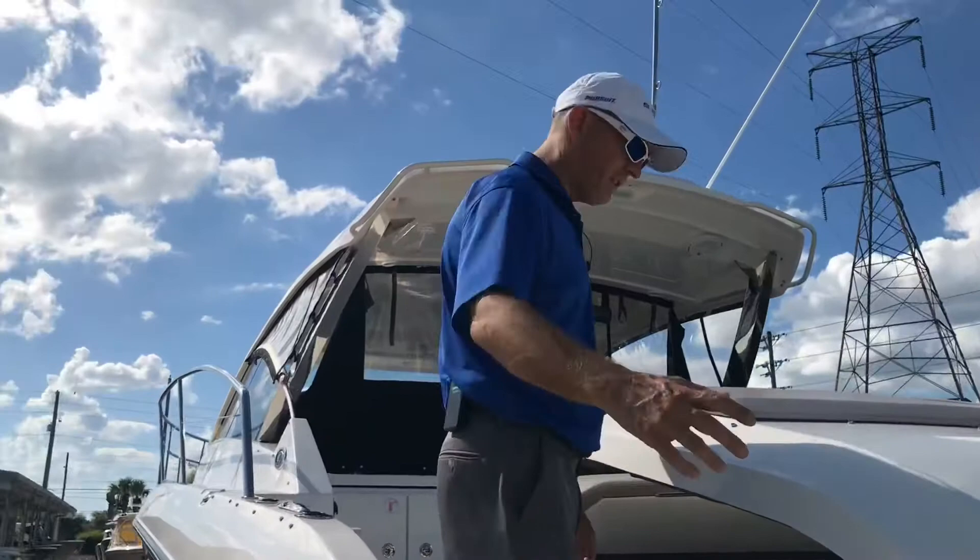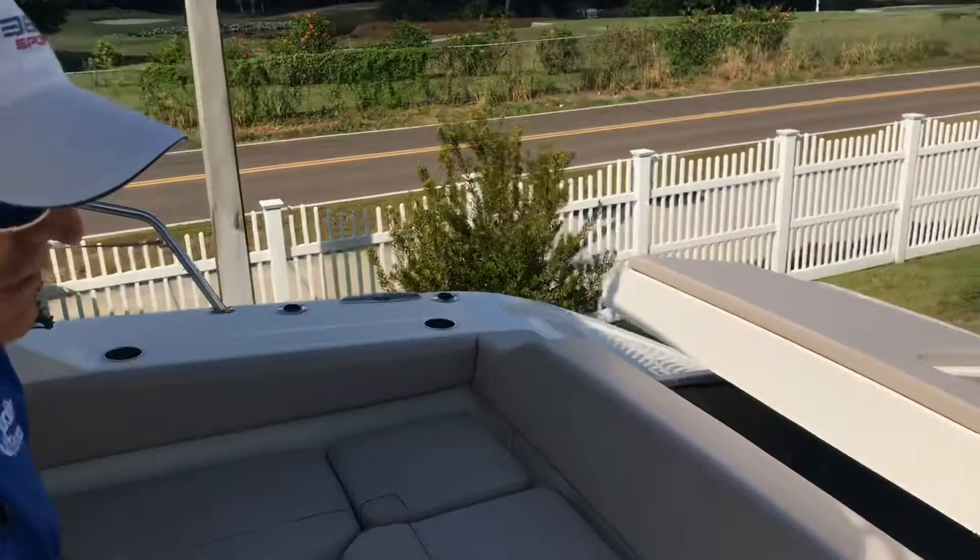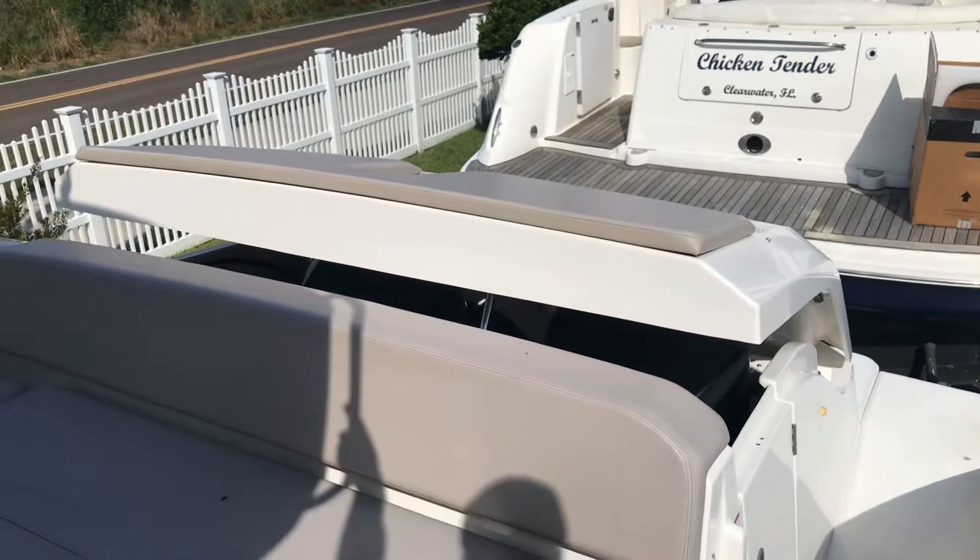As you're walking through the transom, we have a transom door over here. We have L-shaped seating for entertaining. The back trunk comes up where the 350s are based underneath, so you've got easy access to be able to get to the outboards and get them serviced.